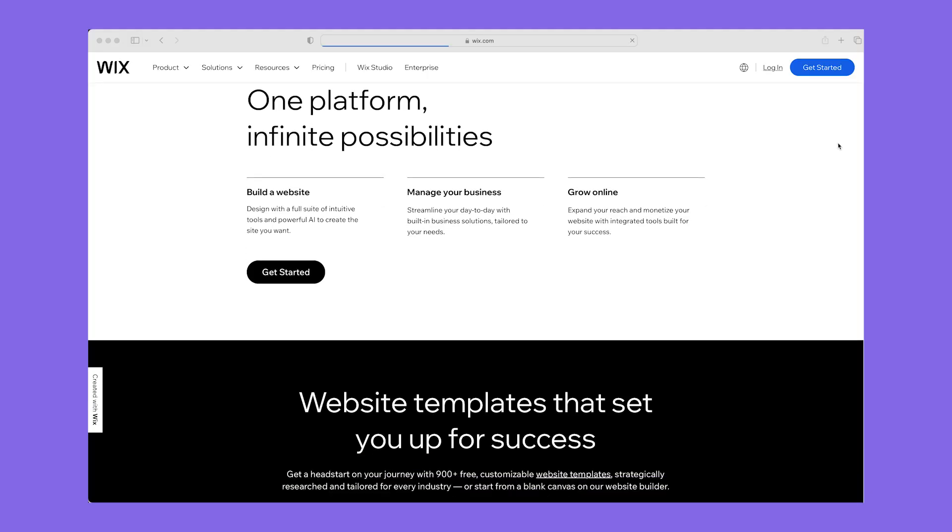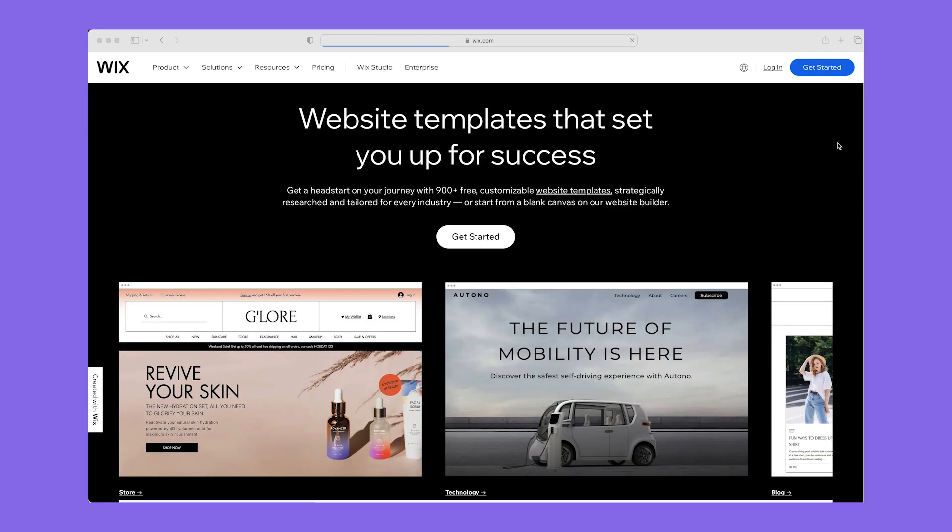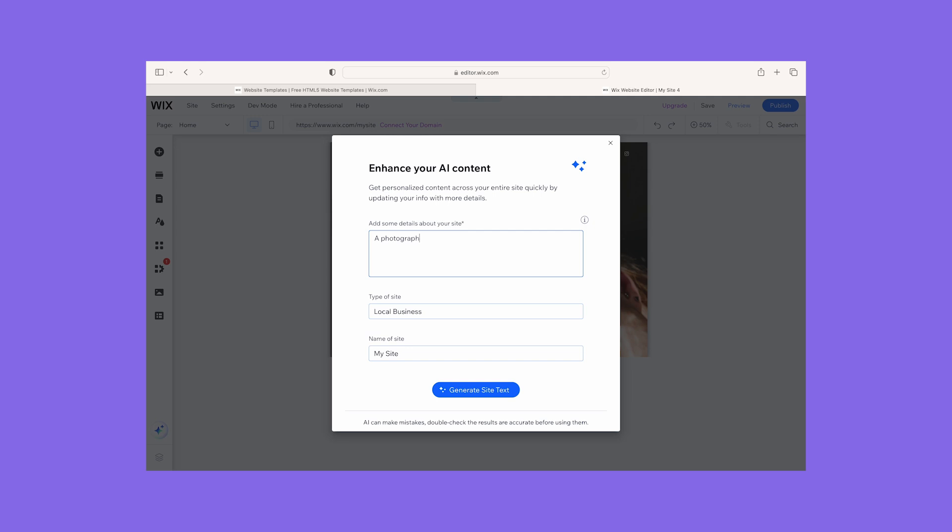First up we have Wix, which is straight out of the gate my top recommendation for a website builder this year. Wix offers a great range of designs, features, and support for people looking to start a business online. With Wix you can sign up for a free plan or there are premium plan options too starting at $17 per month. I found setting up Wix a breeze thanks to its AI chatbot that tailors your website based on your responses.